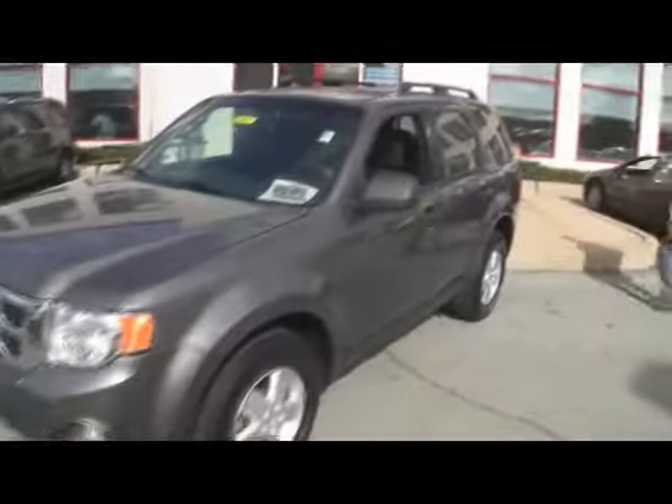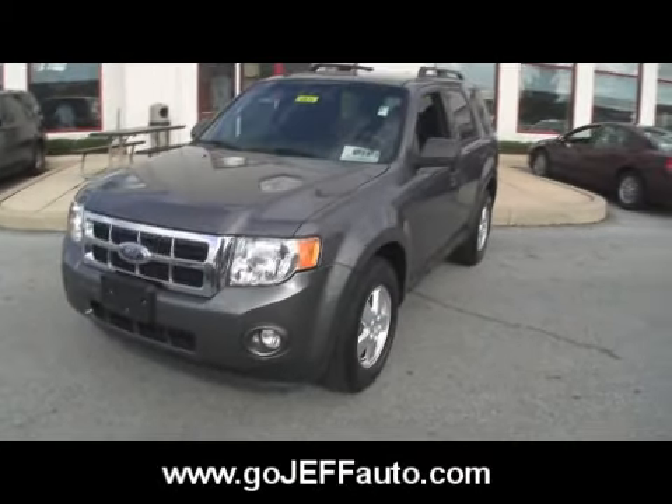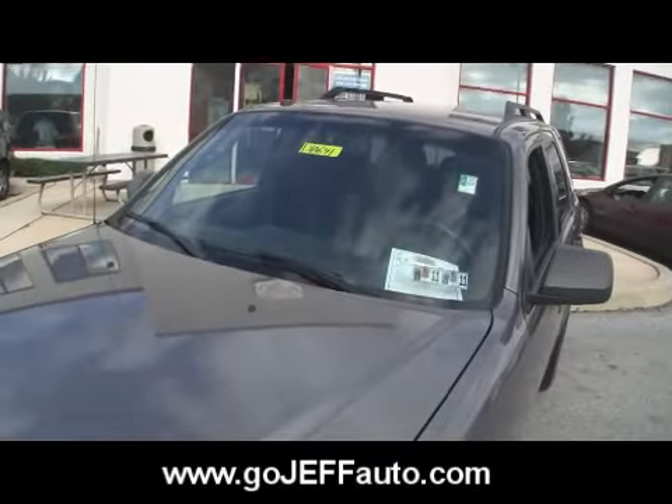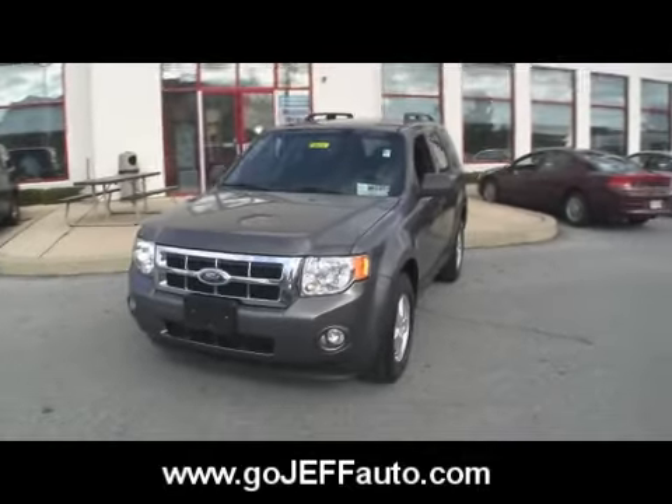Don't know the price on this vehicle — just give us a call at 484-593-5000. You can check us out online at www.gojeffauto.com. If you're already on the website, you can click over to the credit application. Very easy credit terms — just fill out the form and we'll get back to you within 30 minutes with an approval.